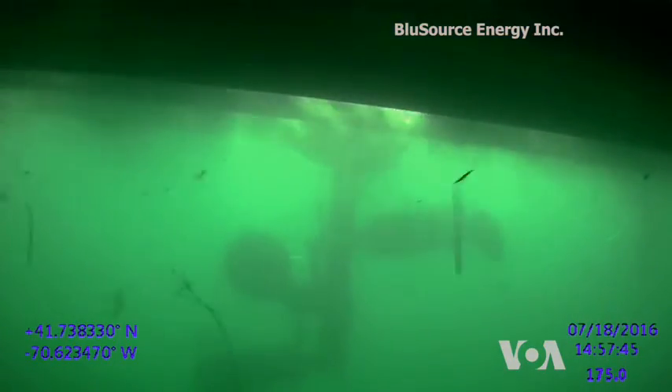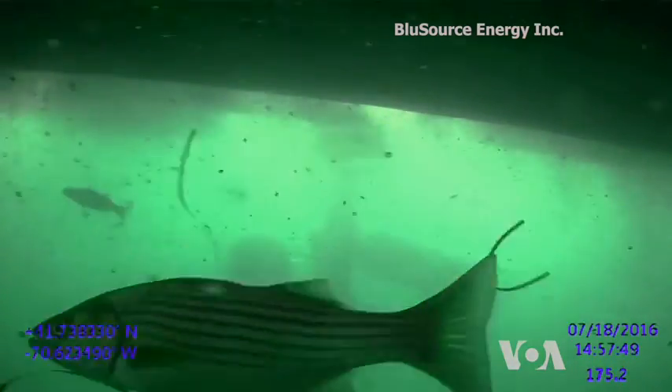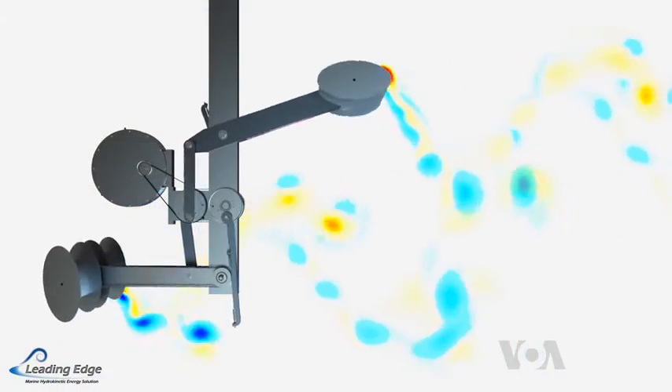Underwater cameras show that the blades do not collect debris, and their slow movement does not harm wildlife in the river. The Leading Edge generator can easily be swung out of the water for servicing. A computer-generated animation shows that the oscillating blades create very little turbulence.